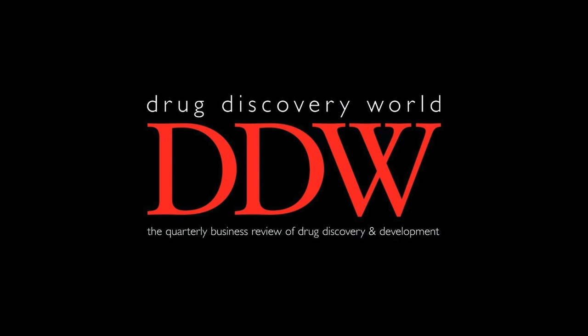Zosano Pharma is currently developing Catripta, formerly M207, its proprietary formulation of zolmitriptan delivered utilizing its adhesive dermally applied microneedle, ADAM, technology. Zolmitriptan is an FDA-approved treatment for migraine, currently only available as an oral tablet and nasal spray. The company's transdermal drug delivery system consists of a titanium microneedle array attached to an adhesive patch in a retainer ring, applied with an applicator. When applied to the skin, microneedles coated with zolmitriptan physically break the stratum corneum, penetrating the epidermis and dermis, where the dry drug coating is dissolved by the surrounding skin interstitial fluid, delivering the drug directly into the bloodstream. Clinical results to date demonstrate its potential to provide positive symptom relief to migraine patients.